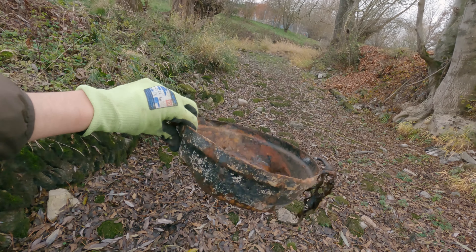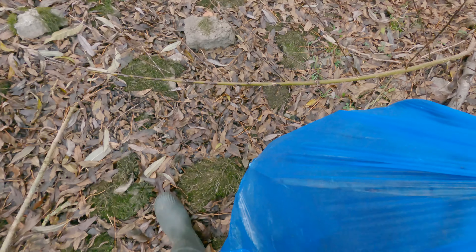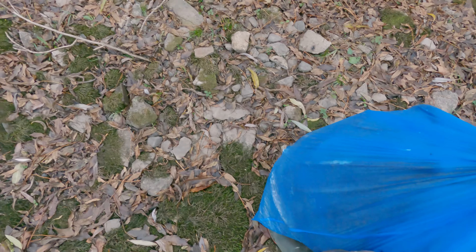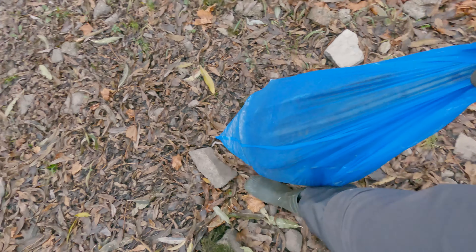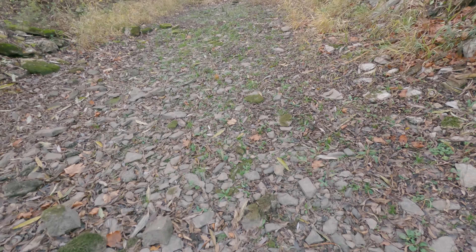An old motor part. This will get really heavy — I'm almost back at the start, and that's actually really good because my plastic bag is almost at its breaking point. Since I put that motor part in there it's really really heavy and almost impossible to carry.